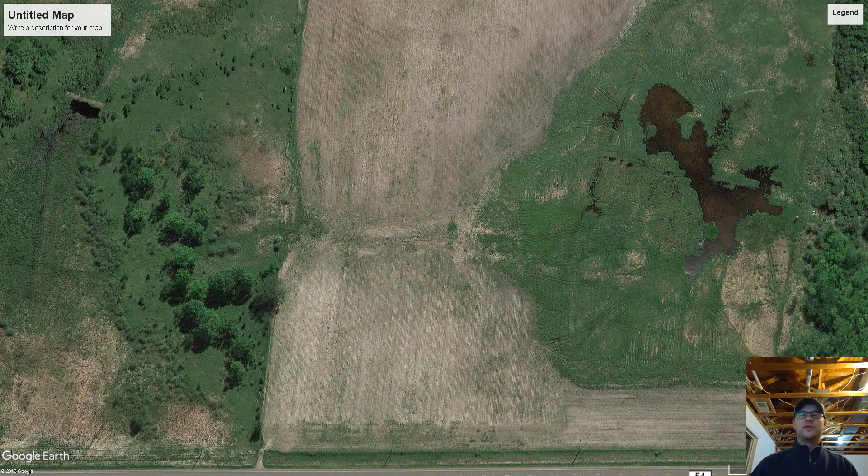Hey guys, check it out — I got something new for you today. First of all, I'm excited to mention that we're looking at breaking ground next week on a floodable duck hunting impoundment on our hunting property in central Minnesota. I really started this YouTube channel after getting interested in this concept of floodable duck hunting impoundments, which up until a couple years ago I didn't really know anything about.